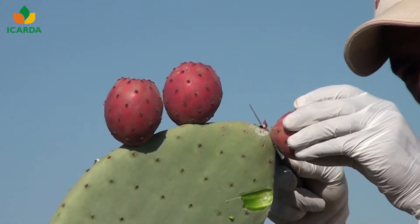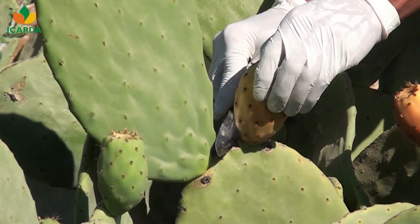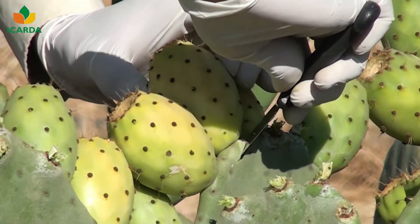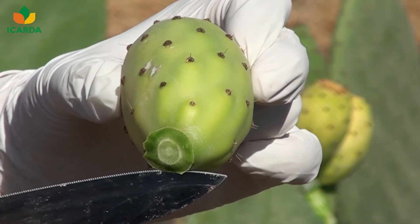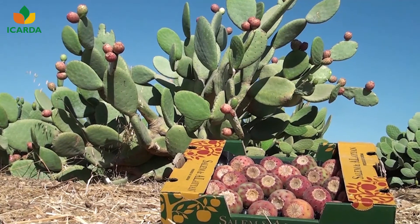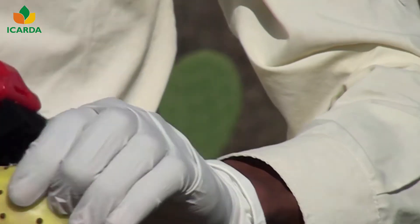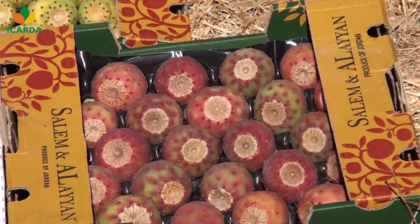It is best to begin harvesting early in the morning to reduce dehydration and infestation. A knife must be used to harvest the fruits — a sharp cut made at the base of the fruit, with a small piece of cladode left attached. Avoid fruit snapping, pulling, or twisting. After removing the spines with a broom or brush, the fruits should be quickly packed and transported to a cool or refrigerated area.